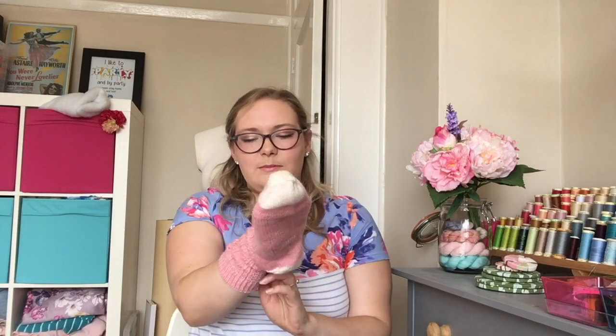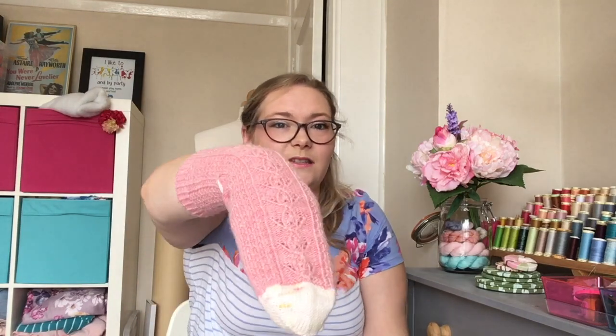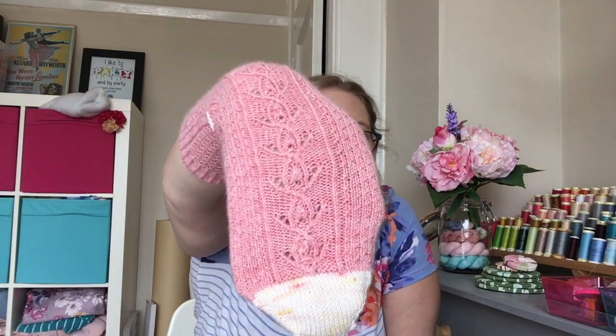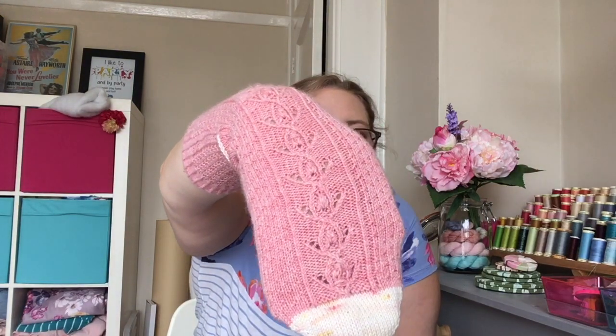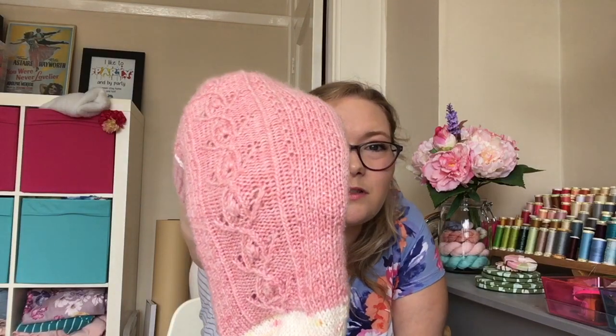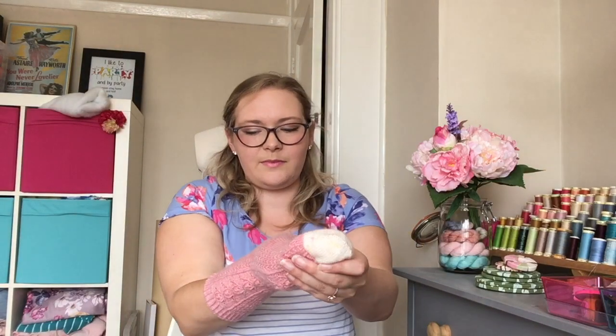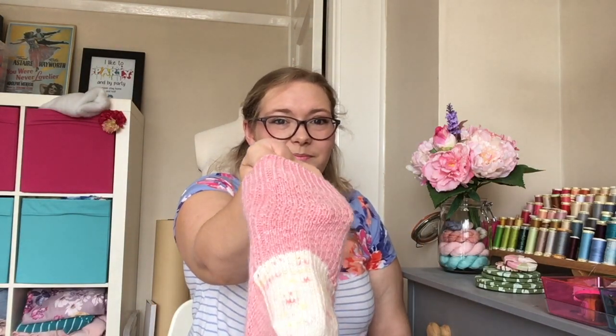These are the Rose Hip Socks — I'm putting one on my hand so you can see the front. It is a gorgeous, gorgeous charted design. You've got a little bit of interest on the sides, then it's stockinette on the bottom, and on the back you have a lovely little texture. I'll pop them on the sock blockers now — because I have sock blockers! I bought some! They are massive — I don't know if they're the right size.